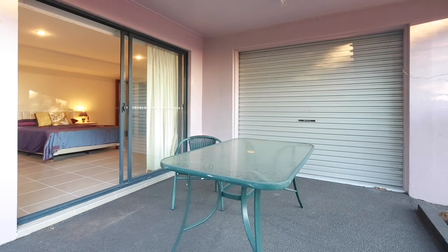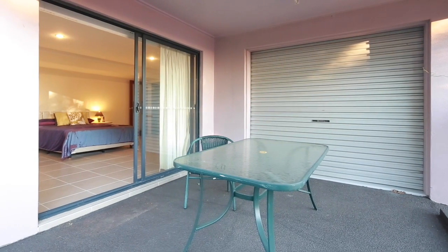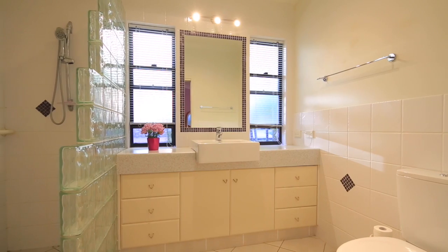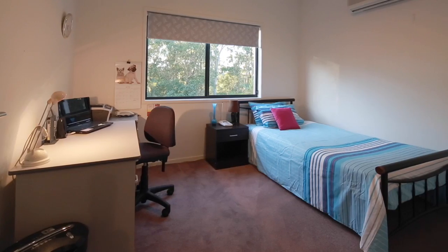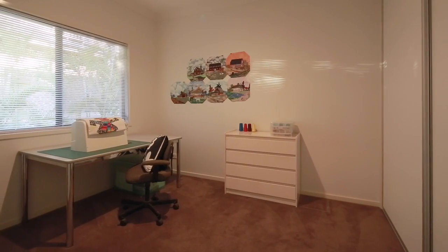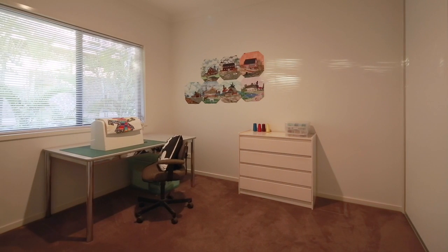The lower level of the property has opportunity aplenty for expansion. Just a 5 minute drive to the Hyperdome bus interchange, with easy access to the M1 plus the Logan motorway. In proximity to a number of schools and colleges, and a new supermarket opening just a short drive away.